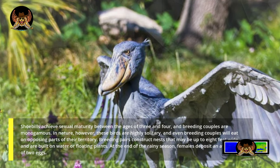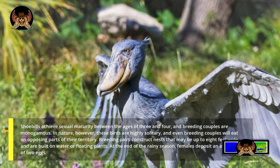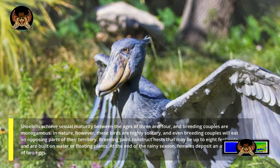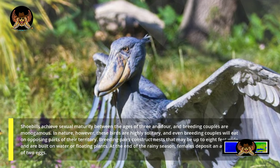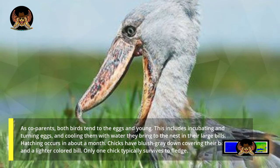Breeding pairs construct nests that may be up to eight feet wide and are built on water or floating plants. At the end of the rainy season, females deposit an average of two eggs. As co-parents, both birds tend to the eggs and young, including incubating and turning eggs and cooling them with water they bring to the nest in their large bills.